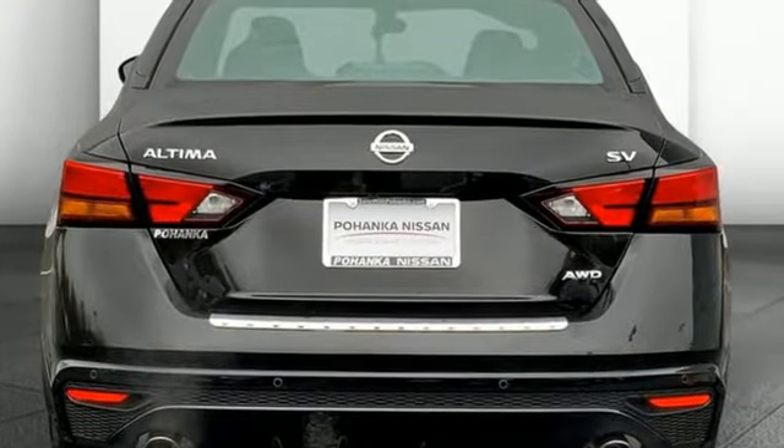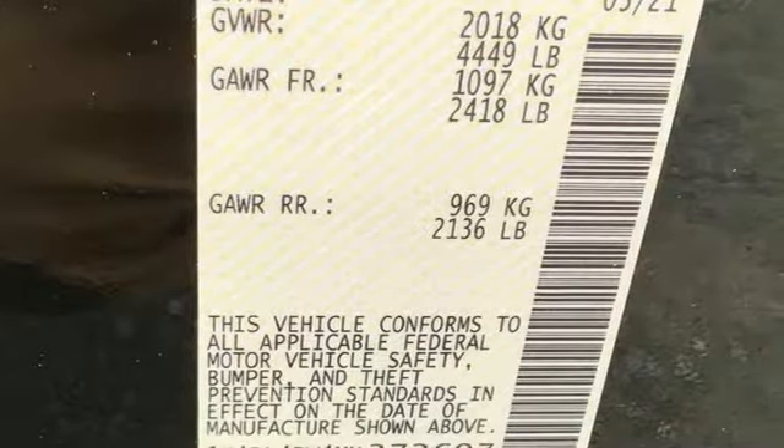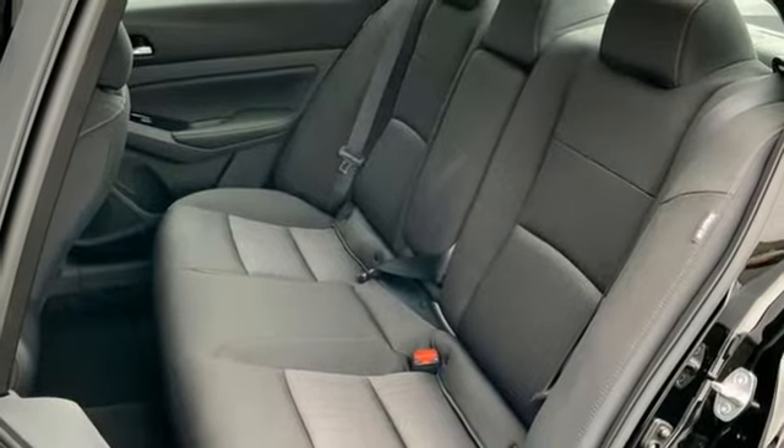It comes with great features you love: streaming audio, remote engine start, manual tilting steering column, rear parking sensors, and doors and push button start proximity key.